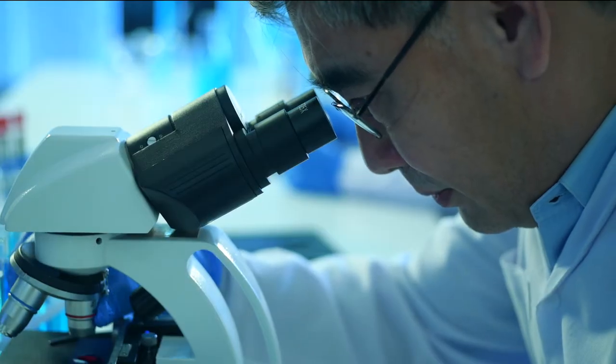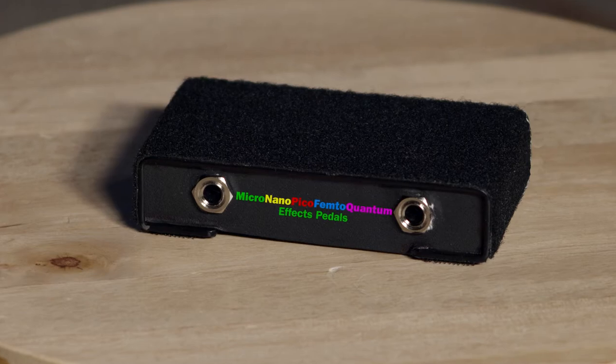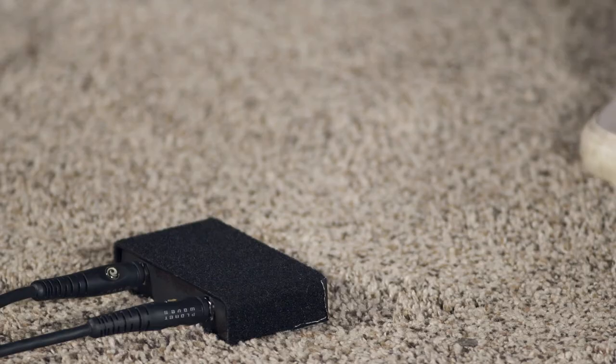Our nano engineers mount all five on pedal boards and ship them to you, ready to go. Go ahead, try them out — just step on them gently.